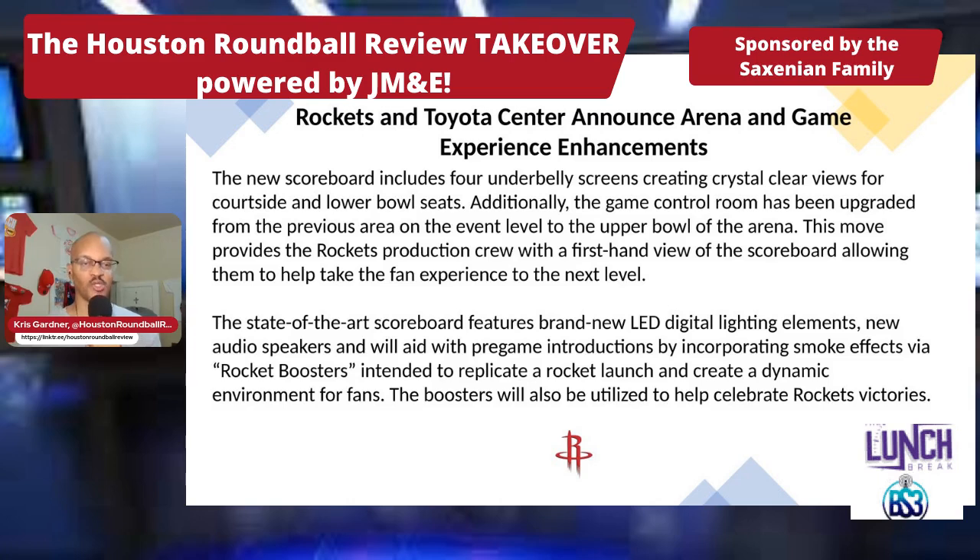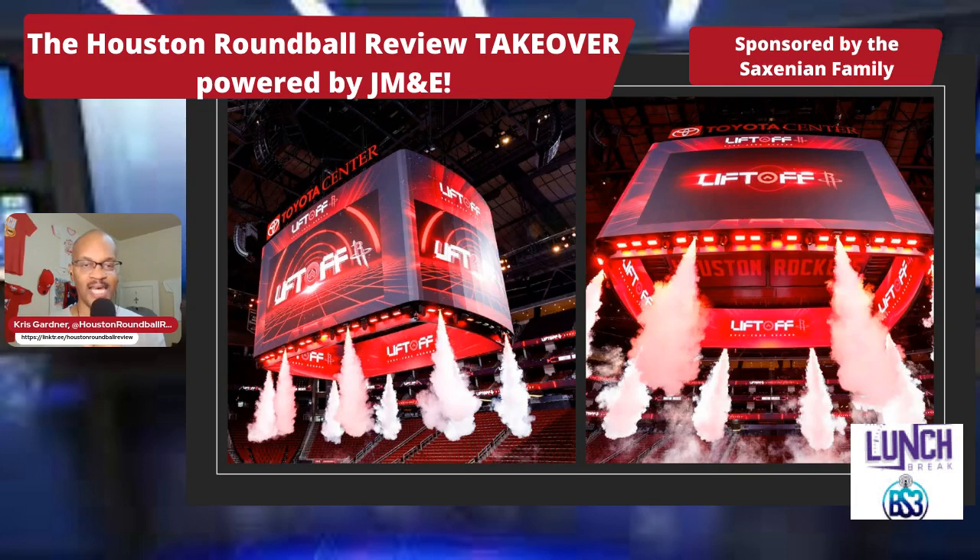The state-of-the-art scoreboard features brand-new LED digital lighting elements, new audio speakers, and will aid with pre-game introductions by incorporating smoke effects via rocket boosters intended to replicate a rocket launch and create a dynamic environment for fans. The boosters will also be utilized to help celebrate Rockets' victories. And that's how they look.